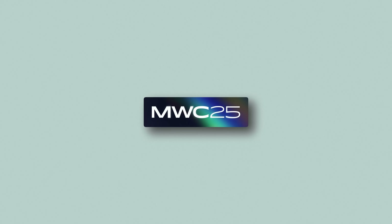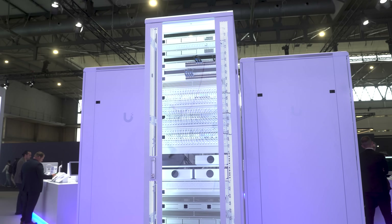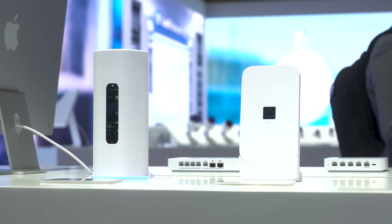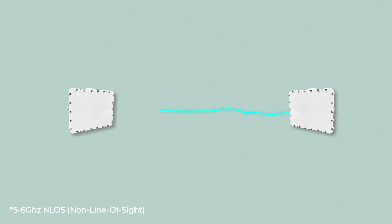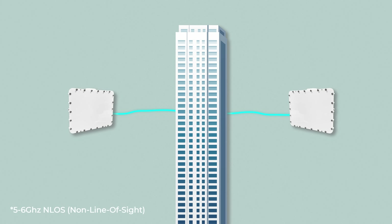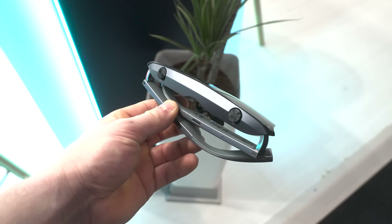I just got back from MWC 2025 and it was unreal. I also got back to some insane new Wi-Fi access points to unbox. First I want to talk about some of the insane things I saw at MWC, including Ubiquiti's own booth where they displayed some incredible racks as well as some new unreleased hardware. I also got some hands-on with the C6 from Mimosa — basically a non-line-of-sight wireless communicating bridge. I got to check out these AI glasses which translated Chinese into English right in front of my eyes.